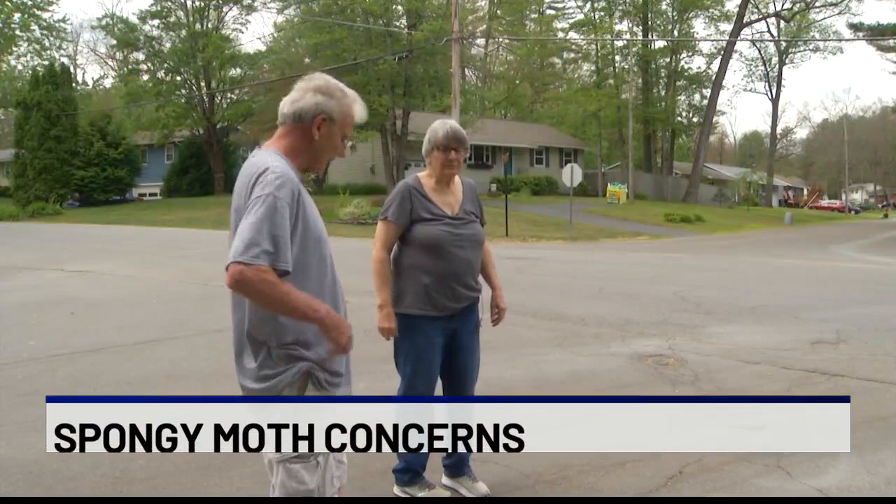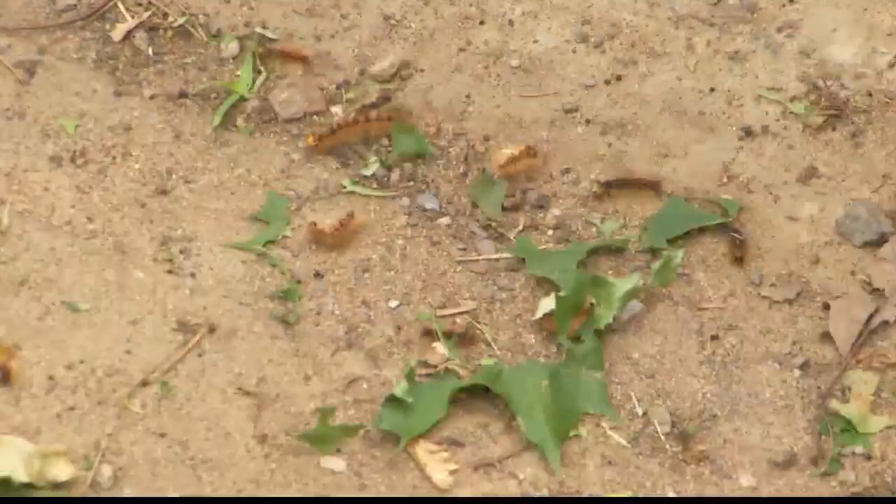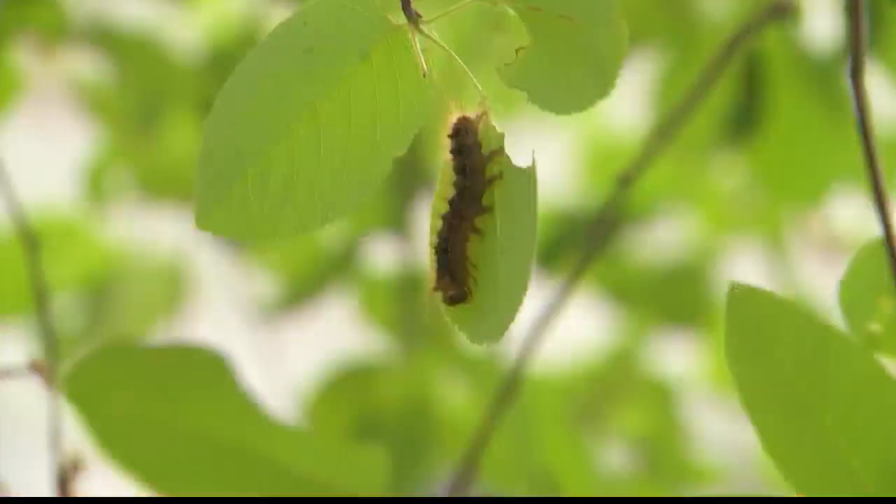Gay Marisky and her neighbors in Saratoga Springs have spent hours spraying, taping, and raking where the invasive species chooses to feast. 'I've walked in the house and go like this — whoop.'